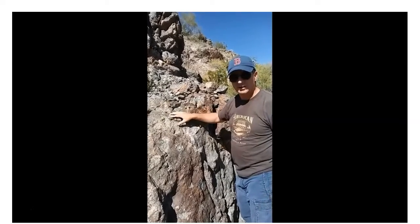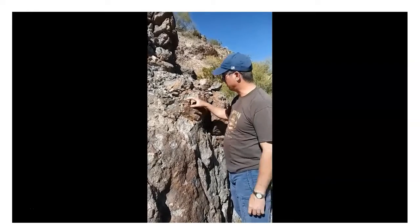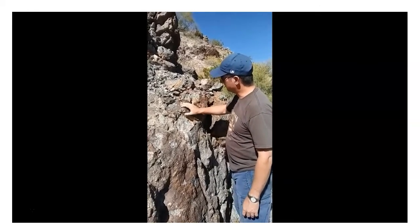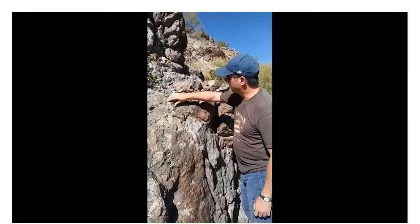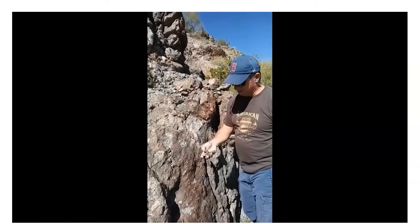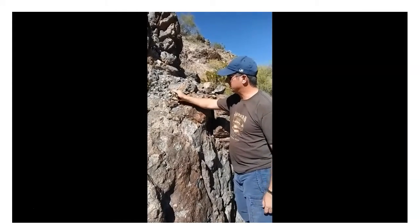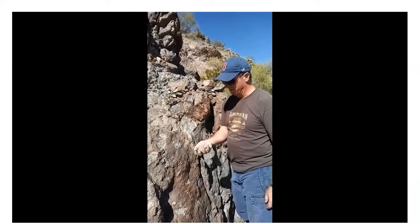A very good example of a volcanic basalt igneous rock. Basalt and other volcanics — rhyolite and so forth — are much stronger rocks. It doesn't look like this because I'm just pulling it off. This is all stuff that is already broken off and weathered out.